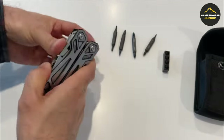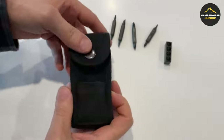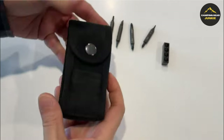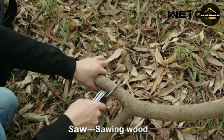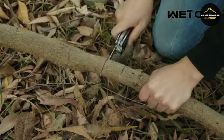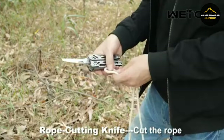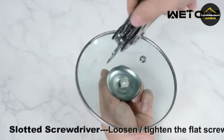Each tool locks in place for safe operation, and it comes with a durable nylon bag for easy carrying. Made from hardened stainless steel with a sandblasted surface, it resists corrosion, ensuring long-lasting quality. Its ergonomic design provides comfort and avoids slipping, making it a fully functional device that's both portable and efficient for camping, hunting, or home maintenance.